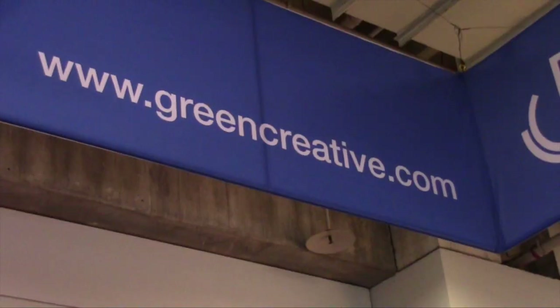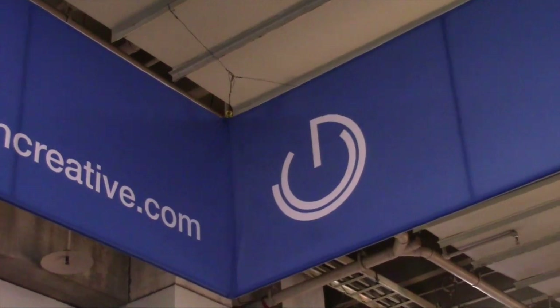Hi, this is Lindsay, the LED lady. We're here at Lightfair International at the Green Creative booth. Tell me what's new and great about Green Creative this year.